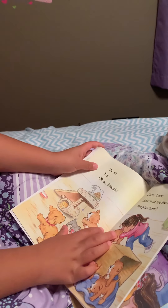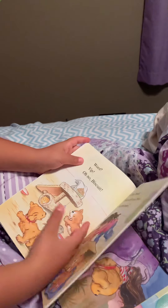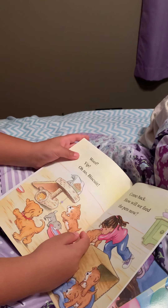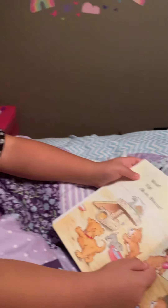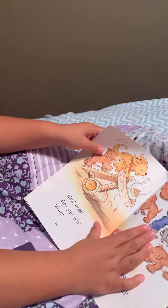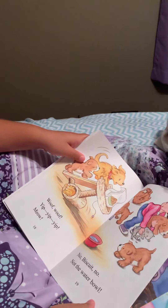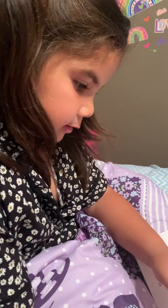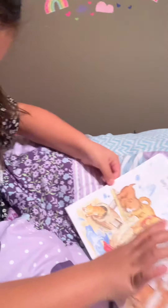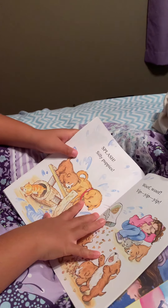Woof, yip, oh no, Biscuit, come back. How will we feed the pets now? Good job, baby. Woof woof, yip yip, meow. No Biscuit, no. Not the water bowl. Splash. Silly puppies.